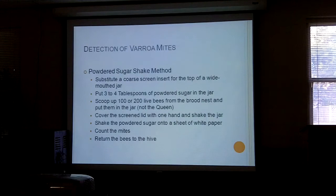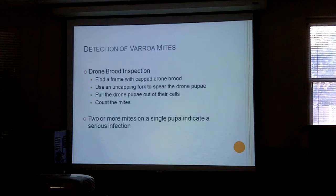The bees don't necessarily fly well with all that sugar on them, but they don't die. That's the method for counting mites — not the powdered sugar treatment for getting rid of them. Also, if you have a screen bottom board, you can put a sticky piece of plastic sheet underneath and the mites that fall off will land on it for counting.